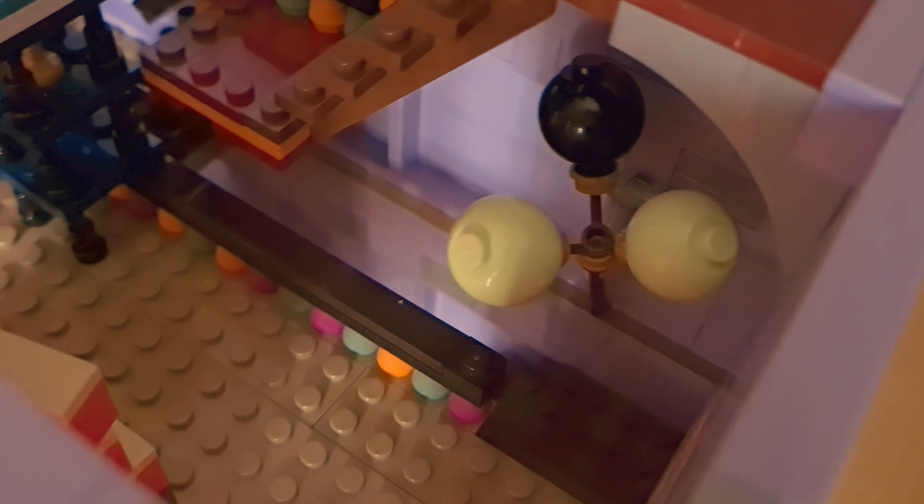Going to the last floor — because of the hat I need to be careful putting it on; I need to remove the head to place it on top of the piece that makes it go up and down. It's working, and to see the last floor we need to remove the roof.